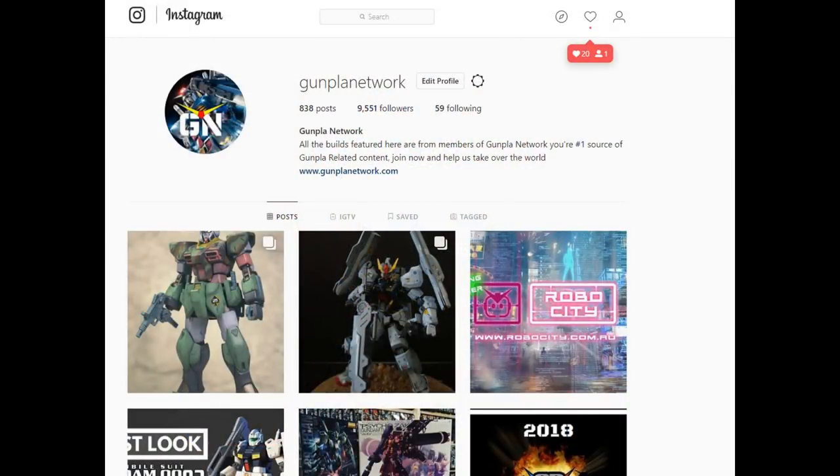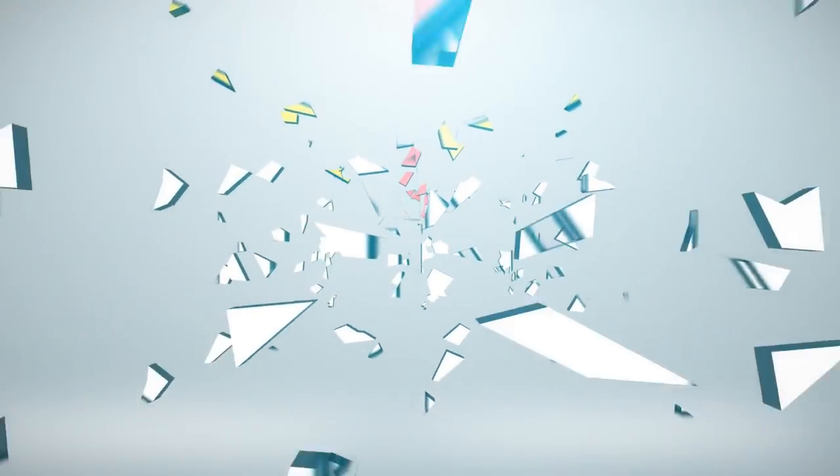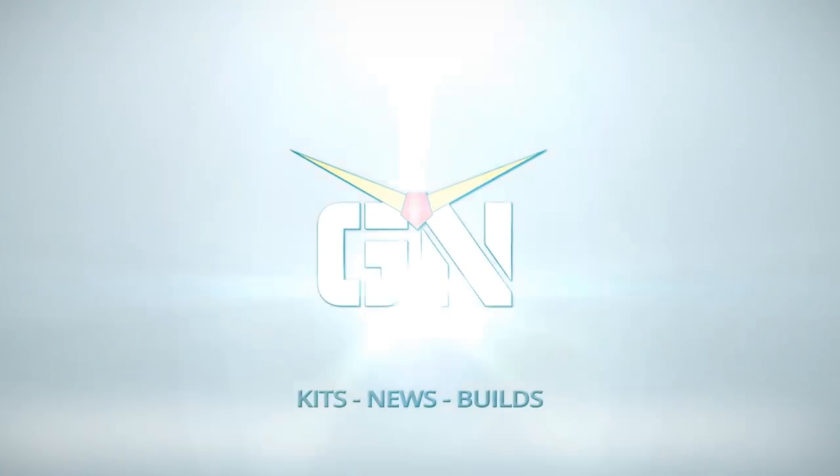If you'd like to see more amazing pictures please follow us on Instagram at Gunpla Network. Please like, comment, and subscribe to our YouTube videos. All the latest news is available on GunplaNetwork.com. And that's it for your Gunpla Network updates for August 24th, 2018. As always, have fun and keep building!